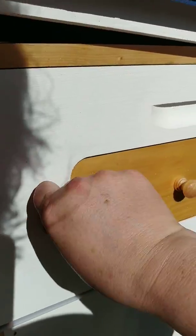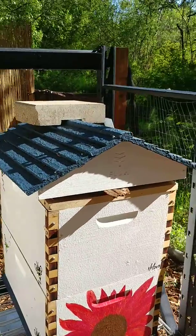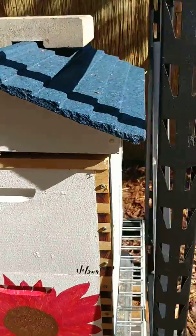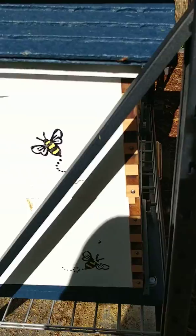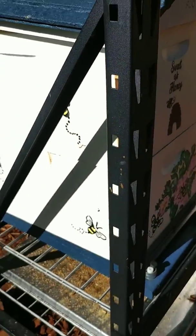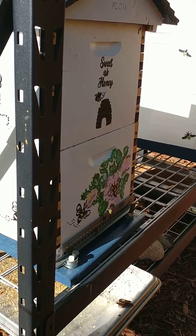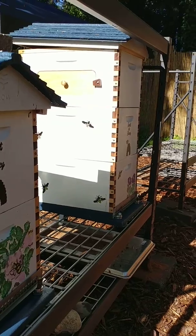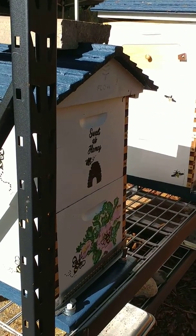My red hive next to me swarmed on me a week ago, but they're still doing okay — no worries there. We'll walk around here and check out my girls. There's bees still coming in, so yeah, that looks good.